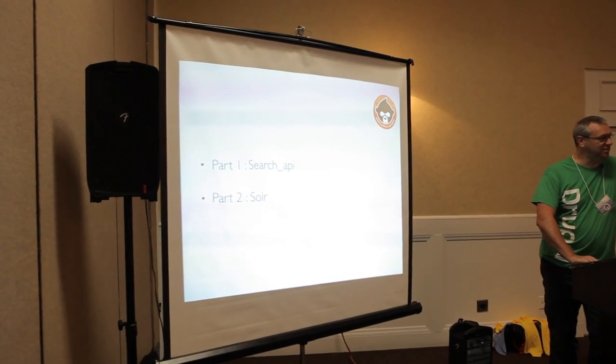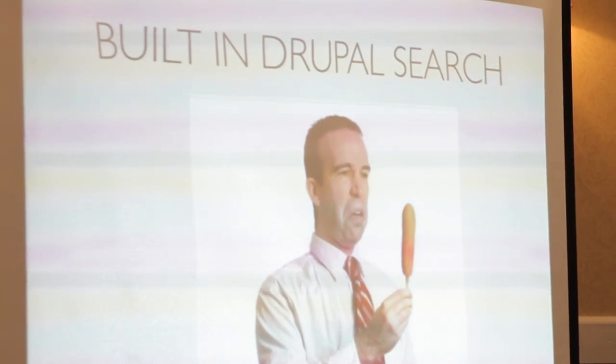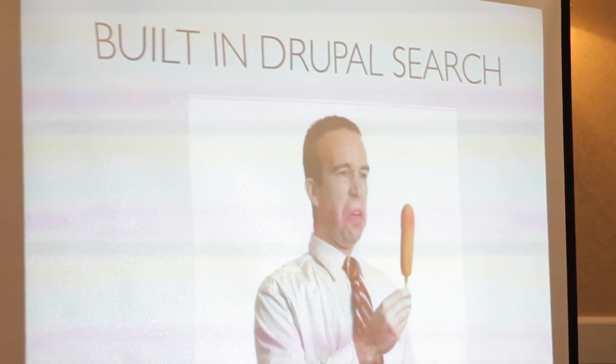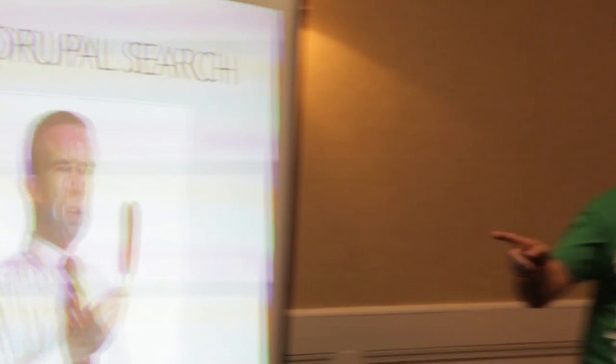Does anyone here actually use the built-in Drupal search? I didn't think so. That's the feeling you get - you ask for ice cream and you get a cold corn dog. Every time you look at the basic Drupal search, that's the face you make. There's very little you can do to improve it. You can skin it to look better, but the actual results that come out, there's not a lot you can do about that.